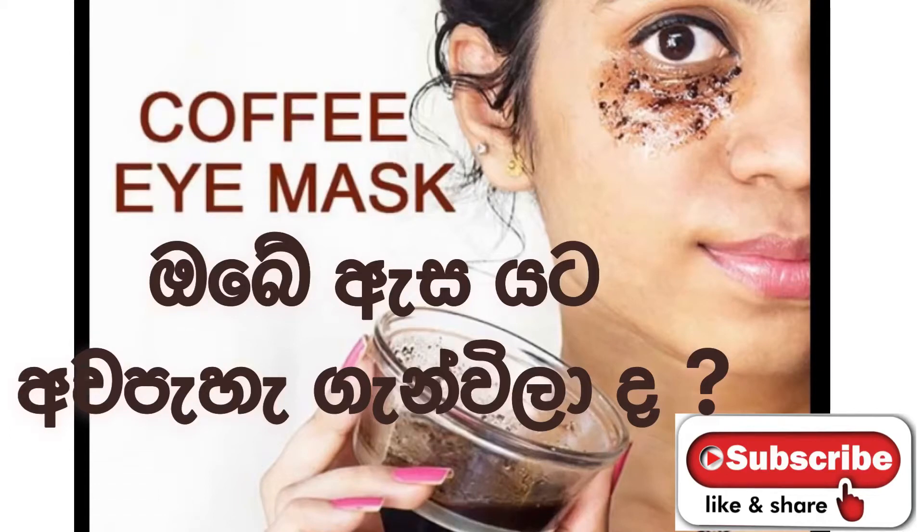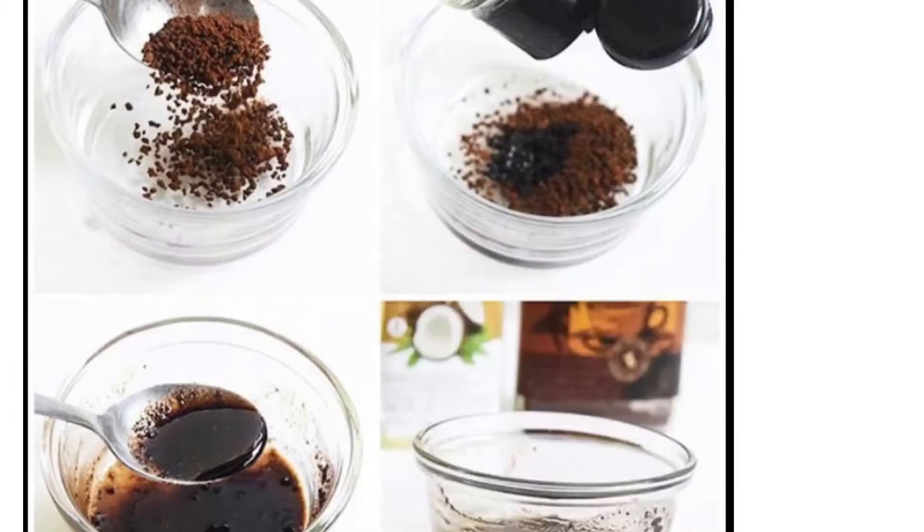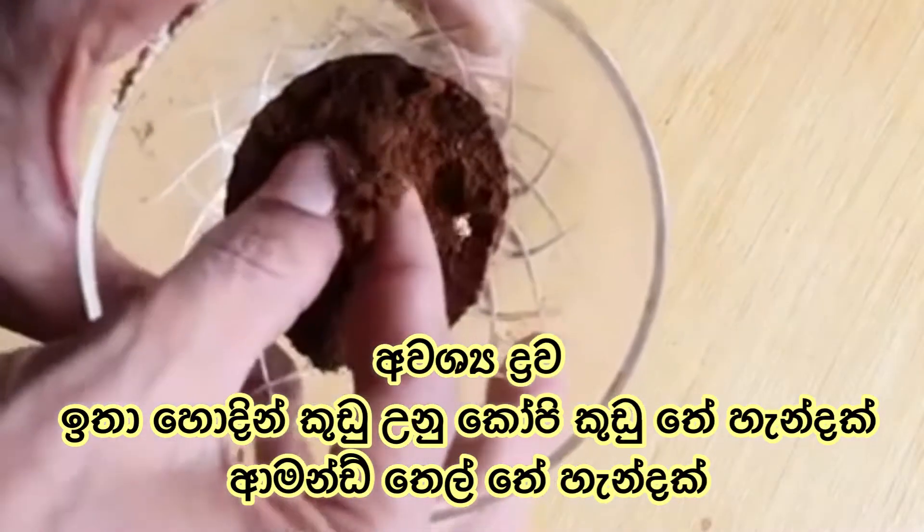Hello everyone! We have to put the coffee powder into the water. We will add the almond oil to the water.